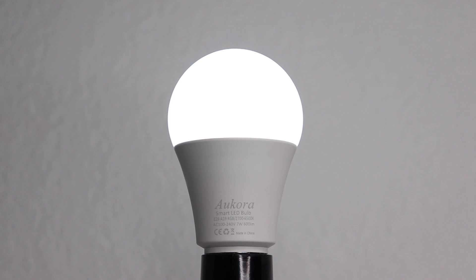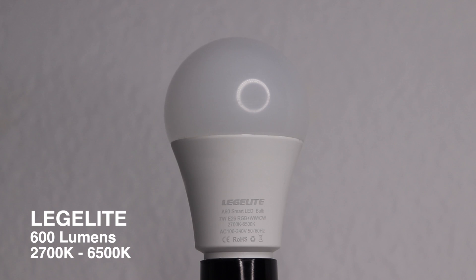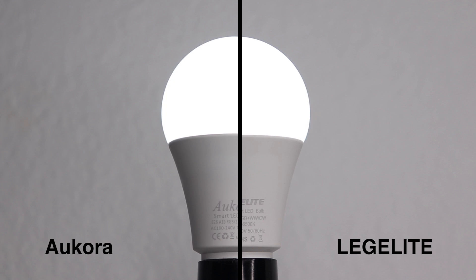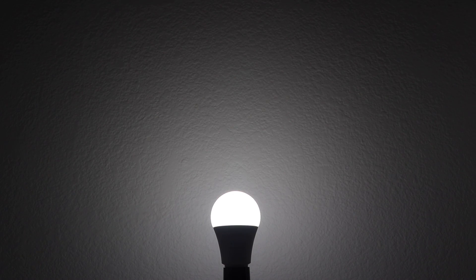Next is Acora, which is very similar to Tekken, but you can adjust the white temperature. It's not quite as bright at 600 lumens, so I guess that's the trade-off, but it's still pretty bright and the colors look really good. It also uses the Smart Life app. Next is Legolite — I'm pretty sure it's the exact same bulb as the Acora. Same box and everything; they just slapped a sticker on it to make it look different. It is a dollar cheaper than Acora, but it's the same brightness, colors, and everything, and also uses the Smart Life app.